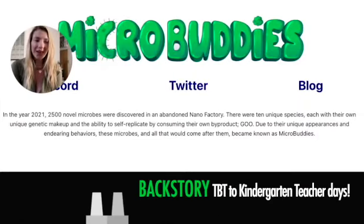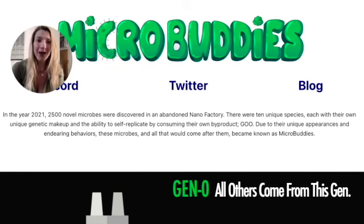In the year 2021, 2,500 novel microbes were discovered in an abandoned nano factory. There were 10 unique species, each with their own unique genetic makeup and the ability to self-replicate by consuming their own byproduct goo. Due to their unique appearances and endearing behaviors, these microbes and all that would come after them became known as Micro Buddies.